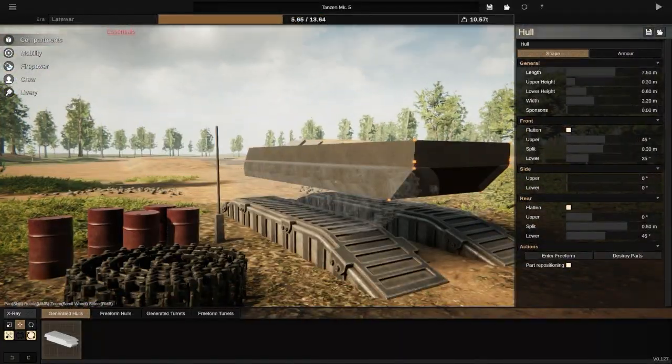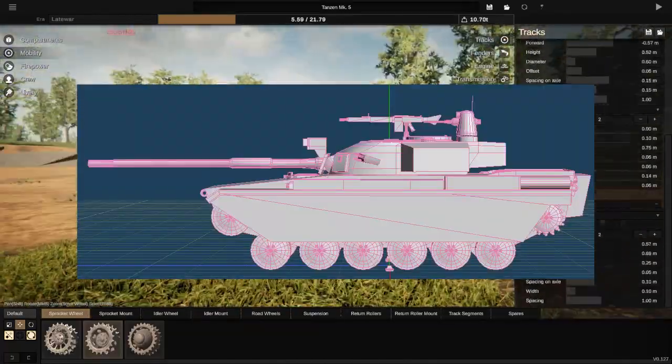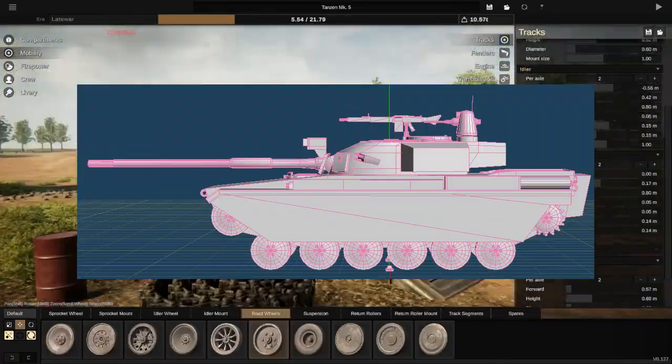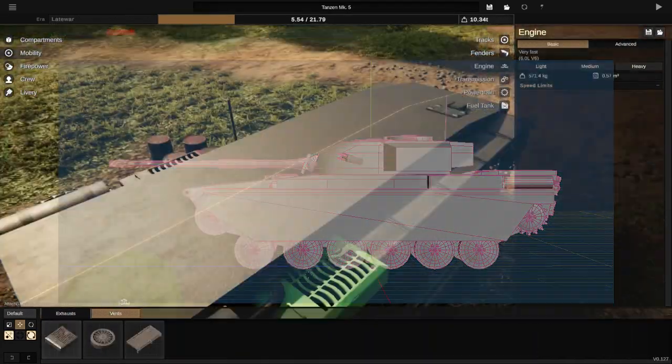Hello everyone, welcome back to another video of Sprocket, and today we are here with the Tezen Mark V first generation MBT. What do I think about this vehicle? I think it's a very, very look-alike of a Centurion.